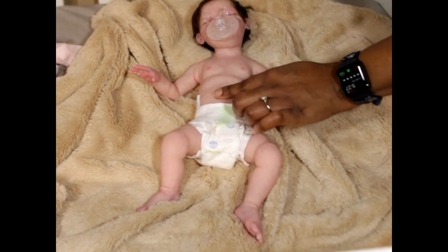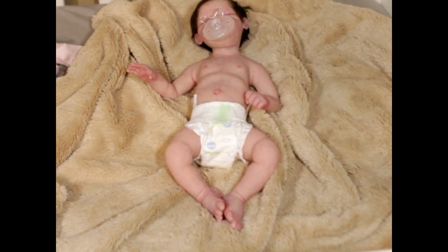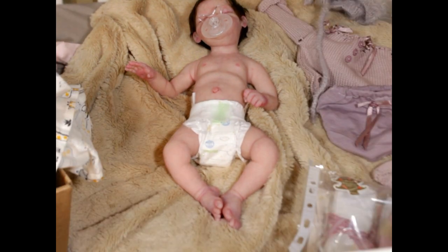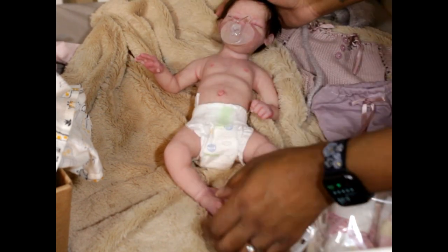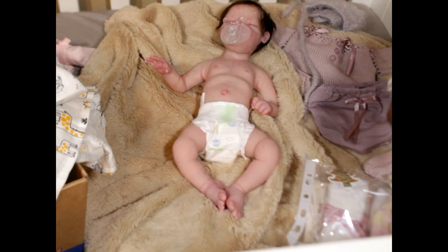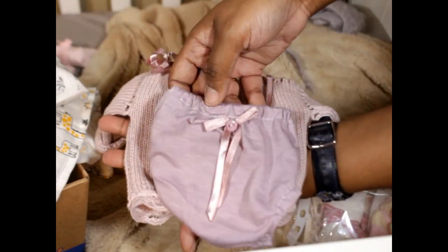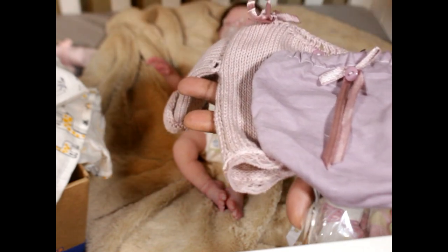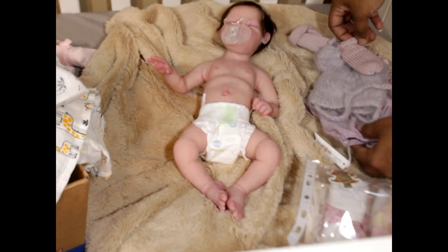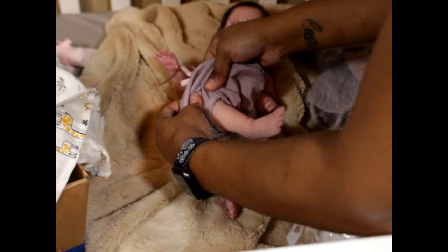She does have an umbilical cord that goes in here, so this does come out. The umbilical cord comes in and she came with that. She has a special handmade pacifier as well. I went and got her things that she came with — she came in this cute little outfit, a lavender color, with a little bottom, a cute little hat, and these booties.